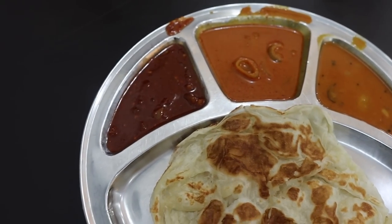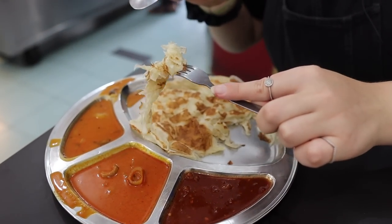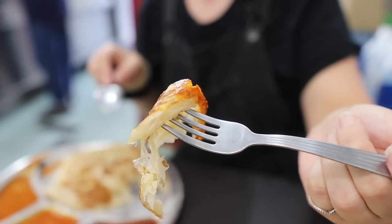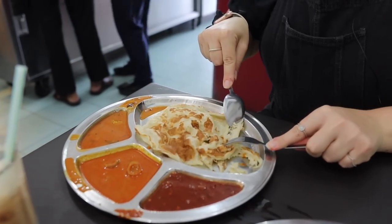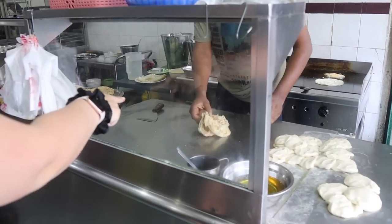We got two types of roti canai: roti plain and the egg one. We also have three different types of curry. I'm going to try the fish curry first. Oh, that's amazing — who knew bread could be so delicious! It's so fluffy and light, crispy on the outside and soft on the inside, with a really nice taste.